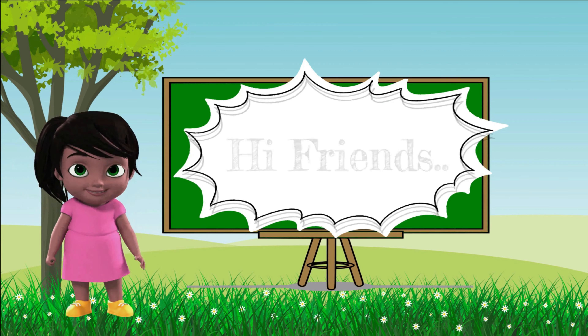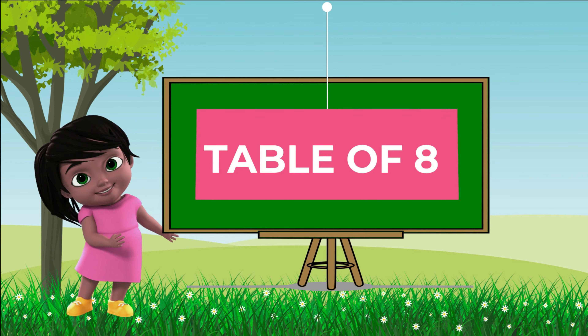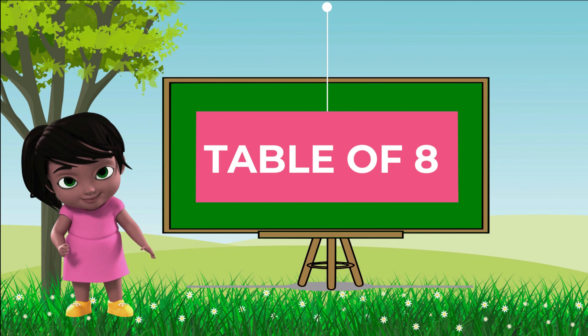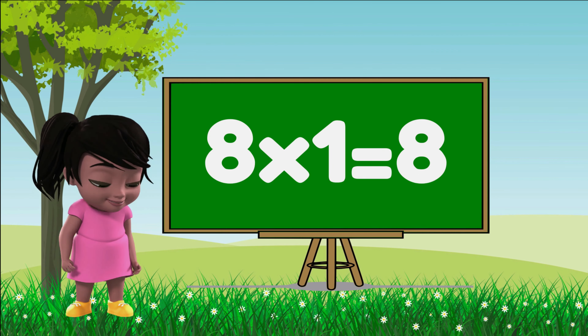Hey hi friends, welcome to Little Star! Today we are going to learn the table of eight. I'm so excited, let's start. Eight ones are eight, eight ones are eight.